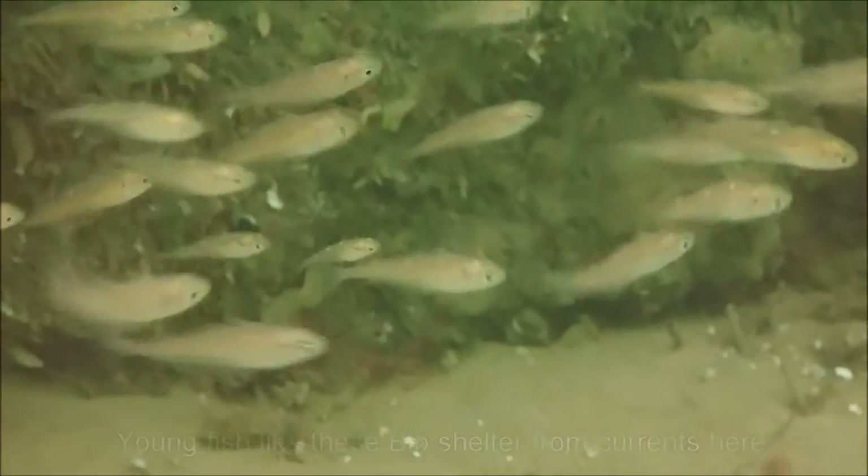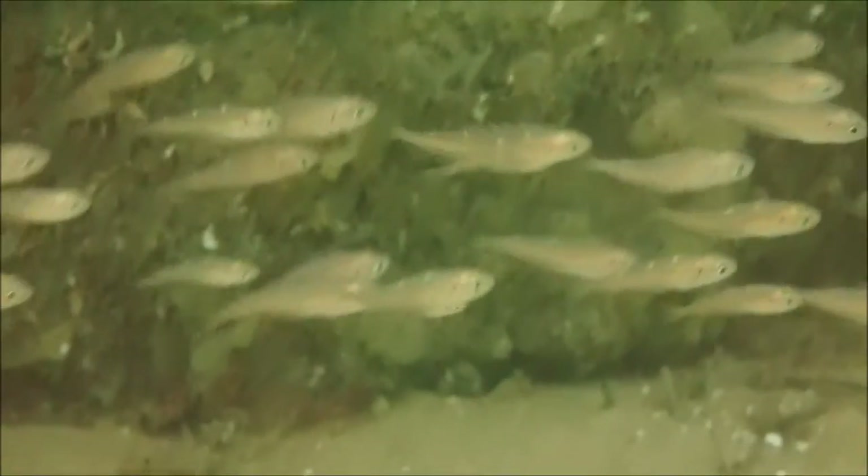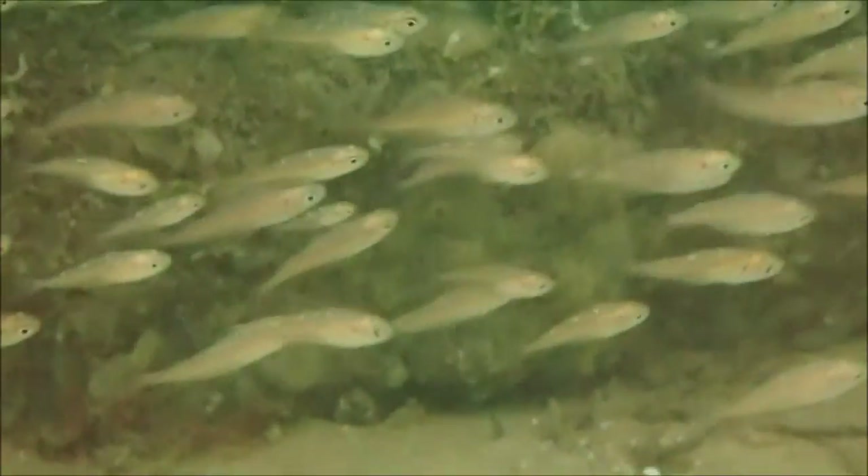Juvenile bib shelter from the current. These young fish are lucky that they're not considered good to eat.